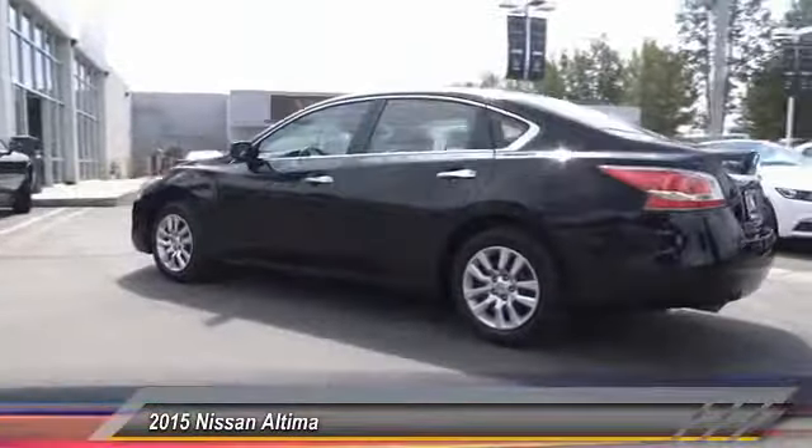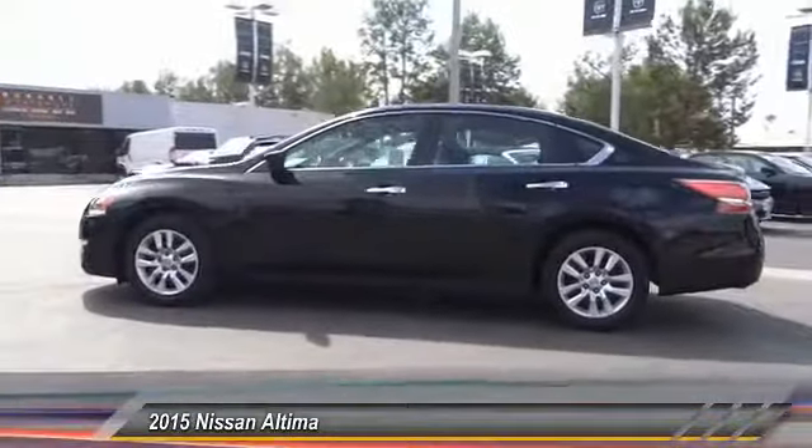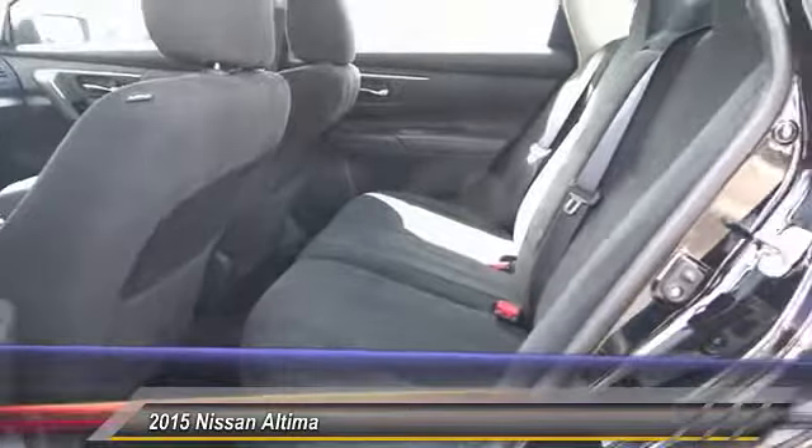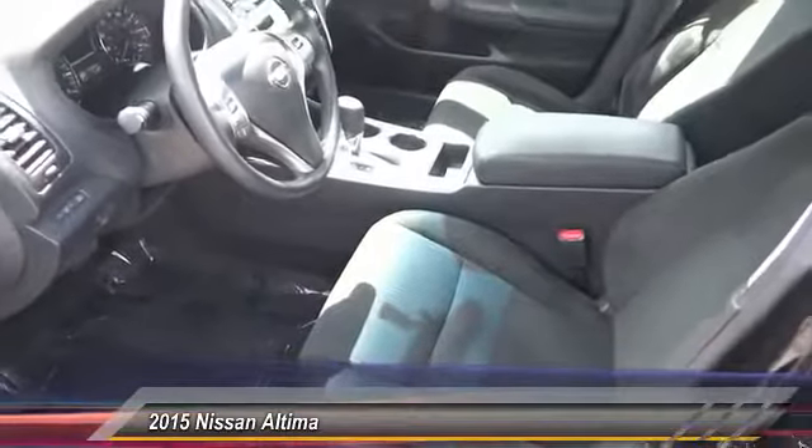The Nissan Altima is made to drive and built to last, and is priced below $15,000. This vehicle has less than 45,000 miles.